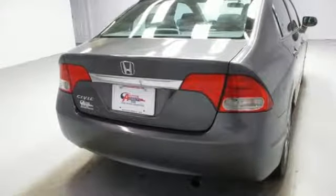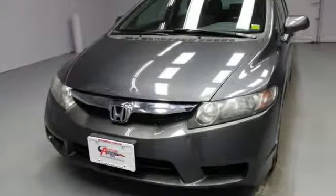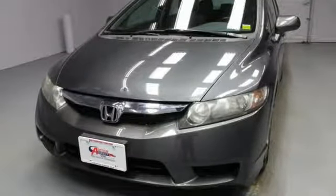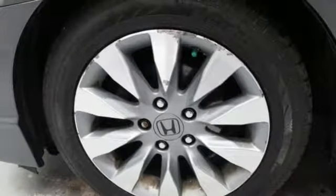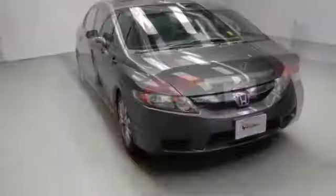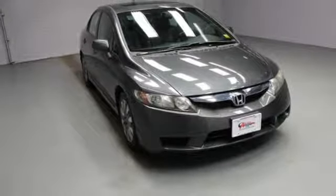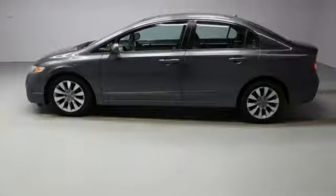Integrated navigation system with voice activation. Power heated mirrors. Front heated leather bucket seats. Bluetooth hands-free link. Manual tilting steering column. Inline four-cylinder engine. Express open and close sliding and tilting sunroof. Gas pressurized shocks. And automatic transmission.